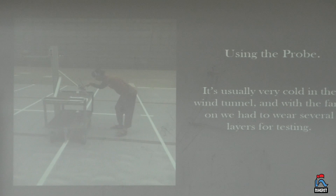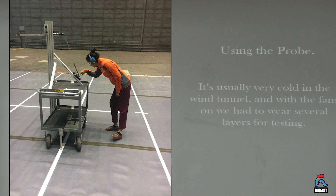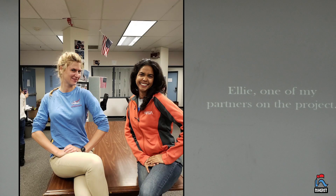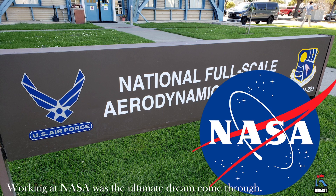It's really cold in the test section, so when the fans are on I usually have to stand at the cart and press the button, and me and my partner wear three or four layers of clothes. My office was in the Aeromechanics Branch — there was a loading base nearby, so every day walking to work there was a NASA plane right there. One time I was lucky enough to see a helicopter lift off. That was my really cool experience working at the National Full-Scale Aerodynamics Complex at NASA.